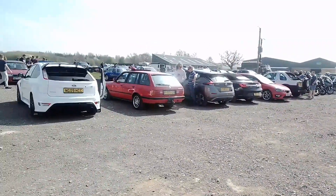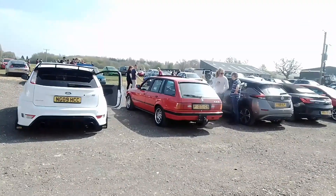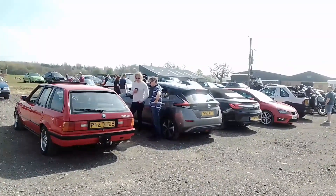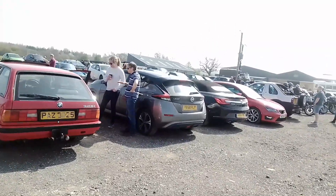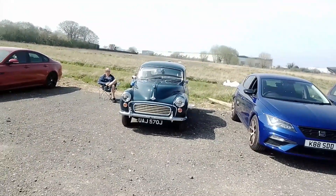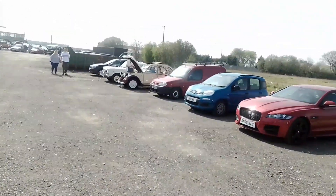Spinning around, next to the Focus RS we have a 325i BMW. And next to that — the future is electric apparently — a Nissan Leaf. We have a little Morris Minor here.